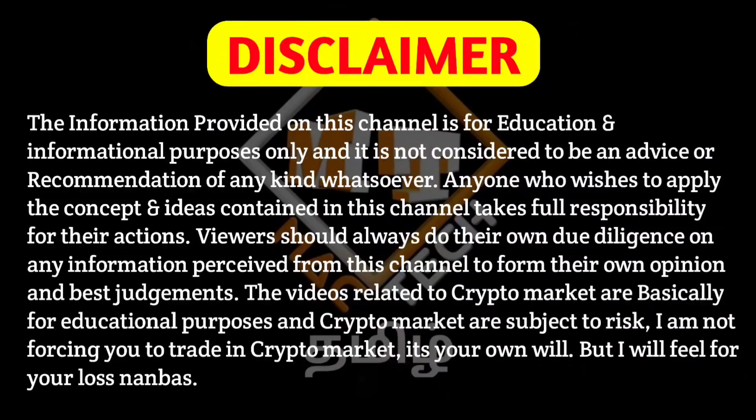My channel will tell you I am not a financial advisor. You will send people to your own analysis or research. I'm not a financial advisor — you are the risk, you take the risk.